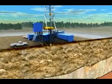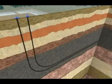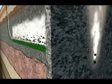Two horizontal wells are drilled one above the other, about five meters apart. High temperature steam is then continuously pumped into the upper well. As the steam moves into the sand, the bitumen is heated, allowing it to soften. This heated oil flows more freely, and gravity drains it into the lower well, where it's pumped to the surface.